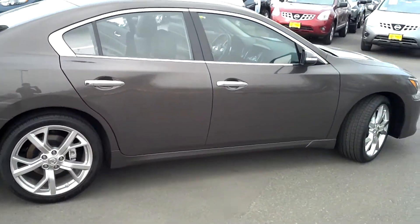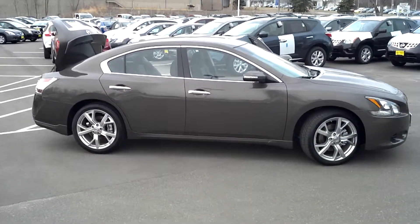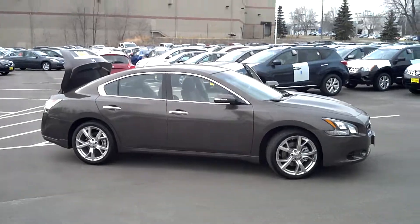Again, this is Jordan Make at Luther Nissan Kia — the Nissan Maxima, a.k.a. the 4-door sports car.